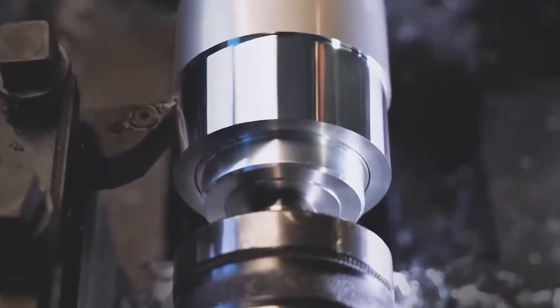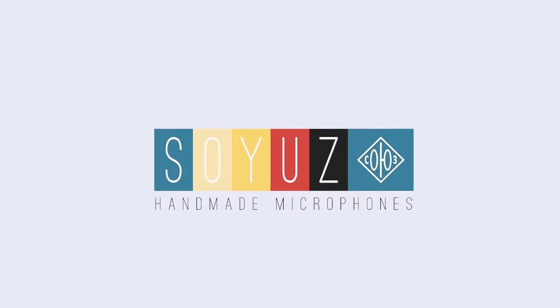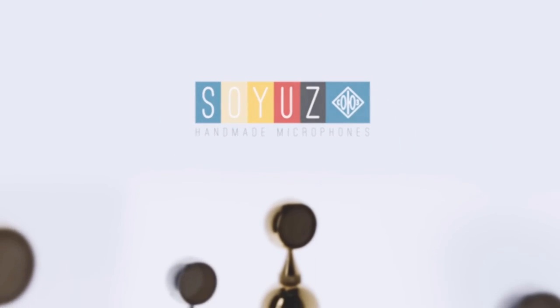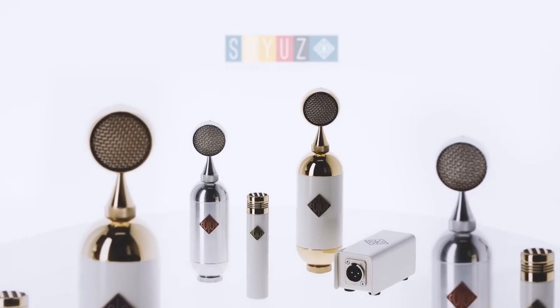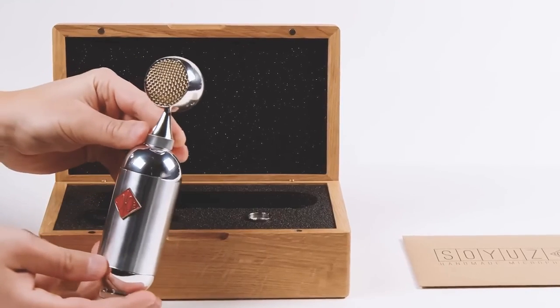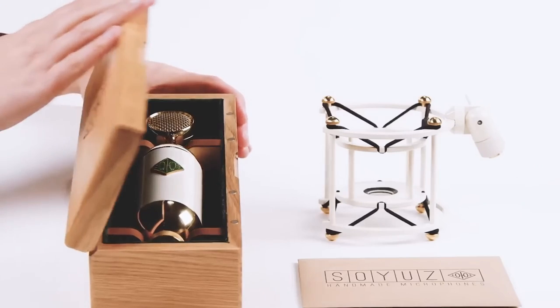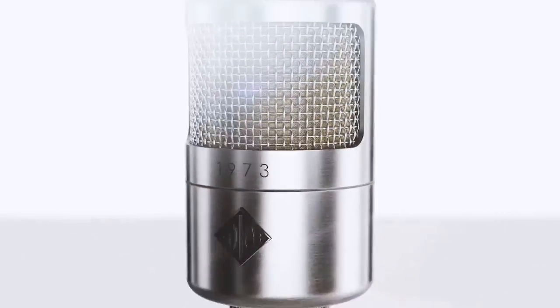Do you miss the days when craftsmanship mattered, when work was done in-house, when a product went from idea to completion under the same roof? So do we. Our microphones are expensive and worth every penny, but until now they've been out of reach for many. So we set ourselves the goal of designing a more affordable Soyuz — a people's mic. We present to you the Soyuz 1973.